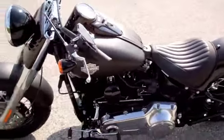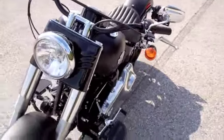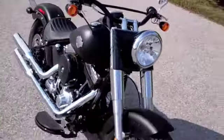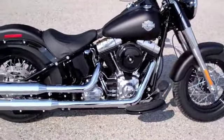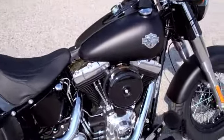We at Brandon Harley-Davidson take in all motorcycle trades including imports, automobiles, boats, trailers and RVs. You name it and we'll take it. Brandon Harley-Davidson is rated number one in customer service and we have over 300 new and pre-owned bikes in stock.